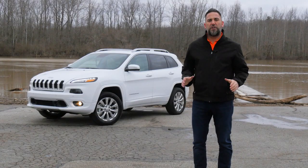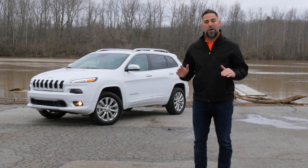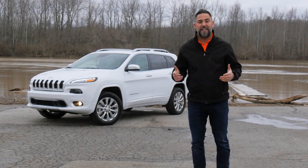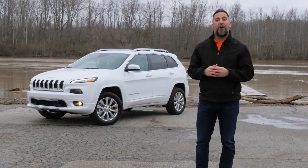Coming up on this week's episode of SVG Motors Weekly — if there's one auto manufacturer that needs no introduction, it's Jeep. But I'm going to go ahead and do it anyway. Introducing the Jeep Cherokee Overland.